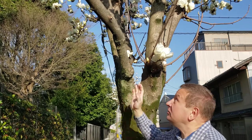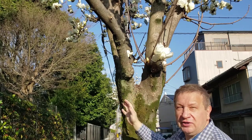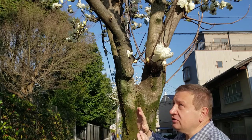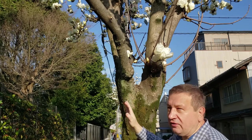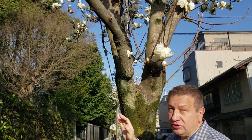Magnolia denudata attracted the attention of people because it flowers covered with wide, big flowers and no leaves are present at the time of flowering. As most Asian magnolias, Magnolia denudata starts to flower in early spring.